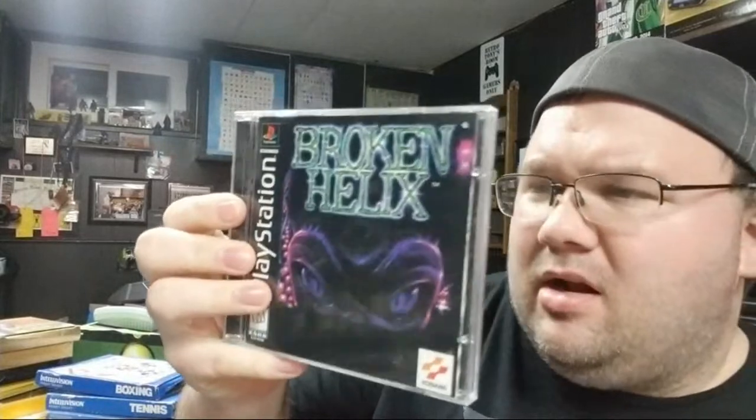A Dreamcast game: Who Wants to Beat Up a Millionaire. I haven't tried it yet but it looked weird — I had to buy it.